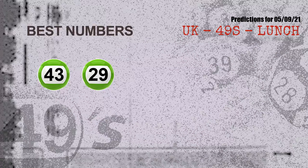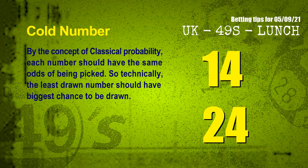Now the most exciting part of the video: we find out some numbers with the best chance to win the next draw — they all match the following ones and colors. The best two numbers to win the next draw are 43 and 29. Additionally, by the concept of classical probability, each number should have the same odds of being picked, so the least drawn number should have the biggest chance. The coldest two numbers for the next draw are 14 and 24.